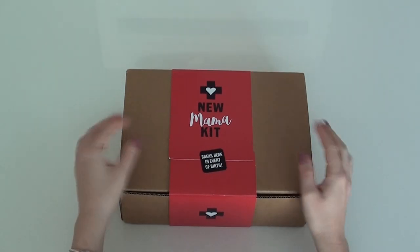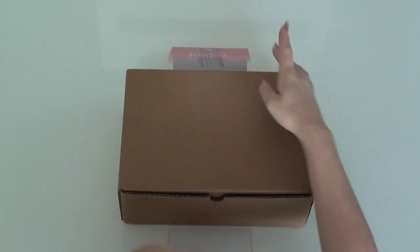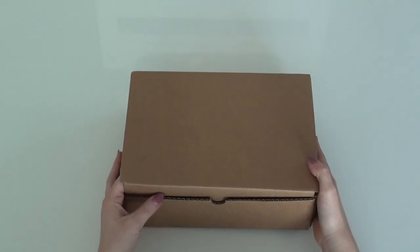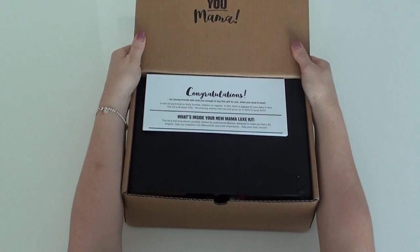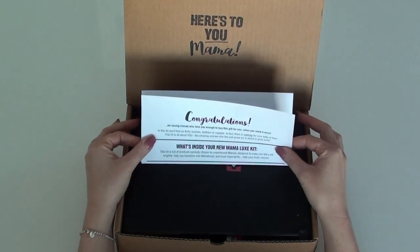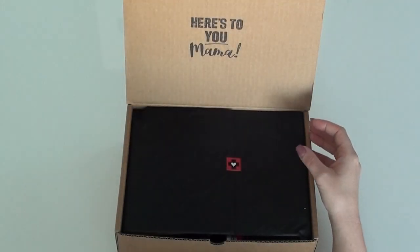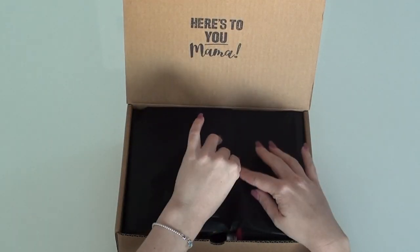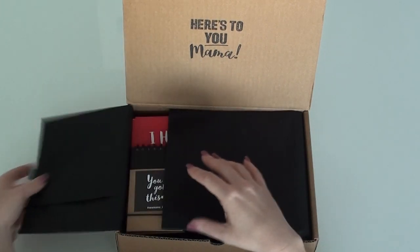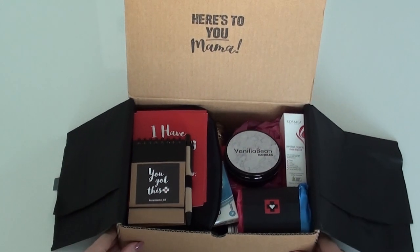Hey guys, I'm so excited to show you what's inside this new mama kit. This is the perfect hamper to give to someone who has just given birth to a baby. It's in a cardboard box - 'here's to you mama' - it's got a sheet of paper which tells you exactly what's inside, black tissue paper with a little sticker. I'll just open that now. Wow, it's so compact and there's so much stuff in here!